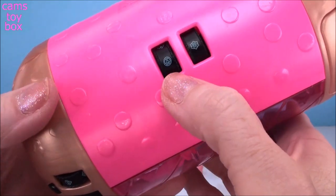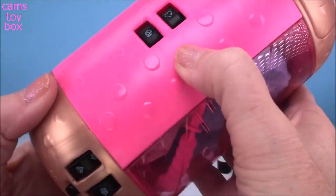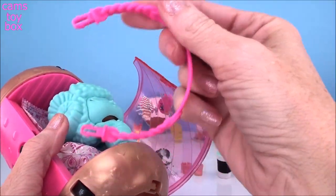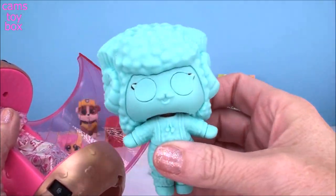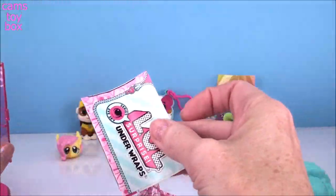And now for our center console. First up is the peace symbol, so we need to find the heart for 'peace and love.' Awesome, first time again! So here we have the handle for our capsule, our doll of course under wraps, and some more blind bags and our collector's checklist.